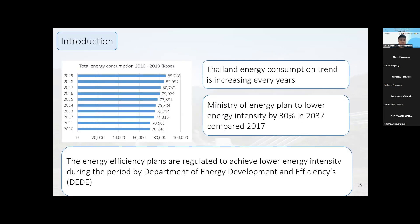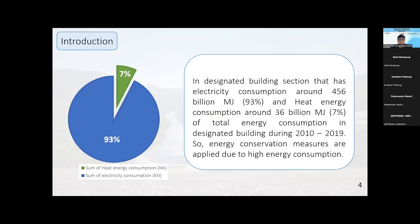Starting with the introduction: energy consumption in Thailand is trending upward every year. The Ministry of Energy has a plan to lower energy intensity by 30% by 2037, compared to 2017. To achieve this goal, the Department of Energy Development and Efficiency deployed and administered the Energy Conservation Promotion Act. Designated buildings, which have electricity consumption around 456 billion megajoules and heat consumption around 36 billion megajoules during 2010 to 2019, are one part of this energy conservation plan, and energy conservation measures are applied due to their high energy consumption.